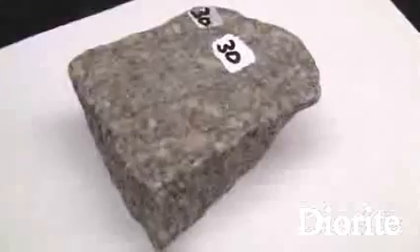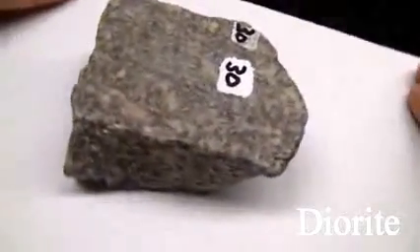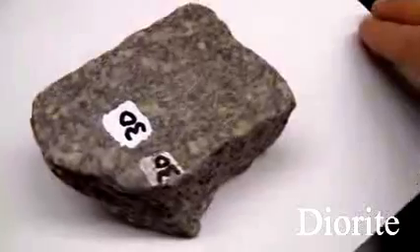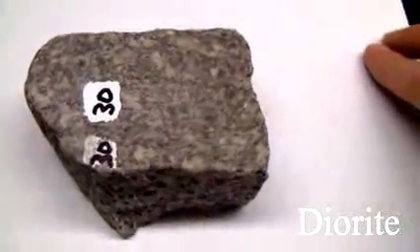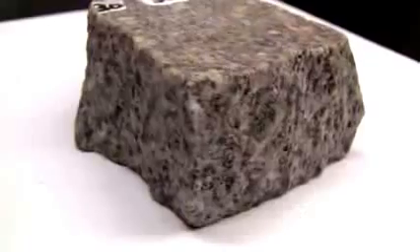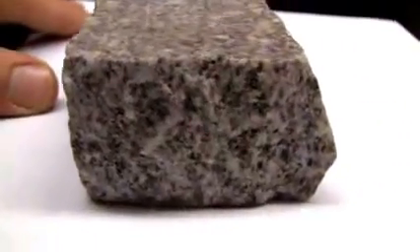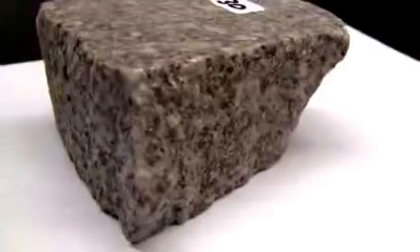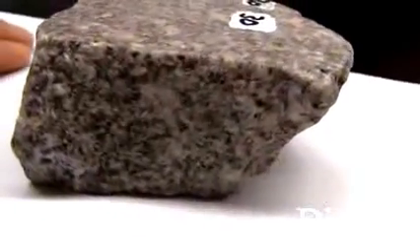Granodiorite. The texture is aphanitic, coarse-grained. The structure is massive. The color is light to dark gray. The hardness is 5.5 to 6. The composition consists of greater than 10% quartz with orthoclase, plagioclase, hornblende, and biotite.